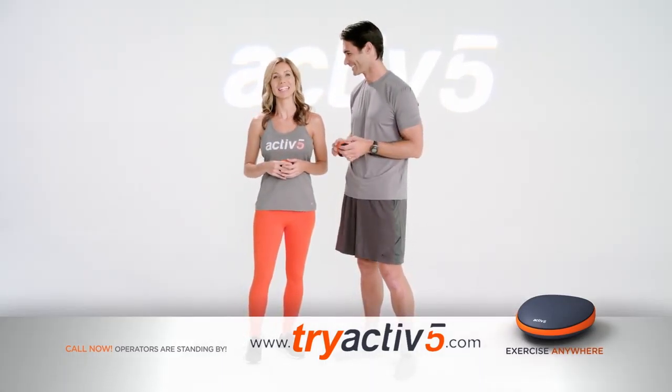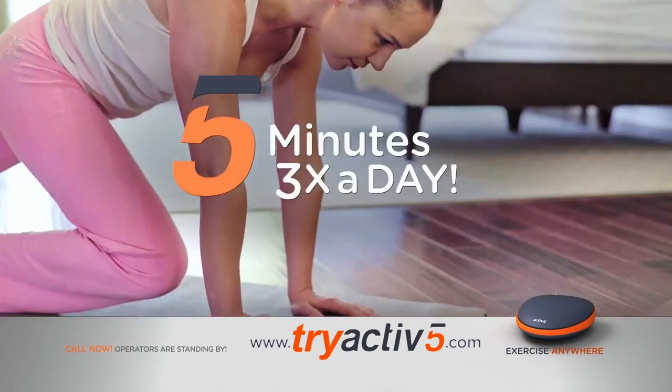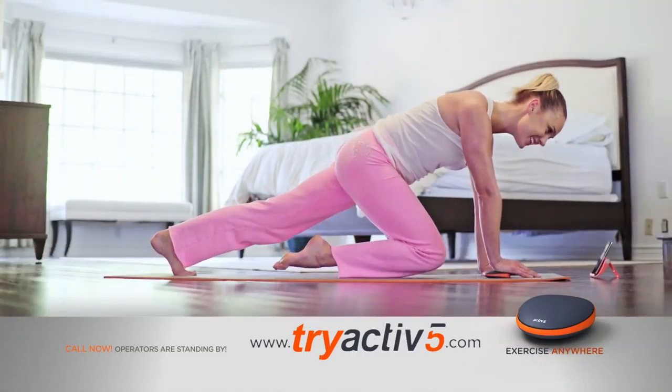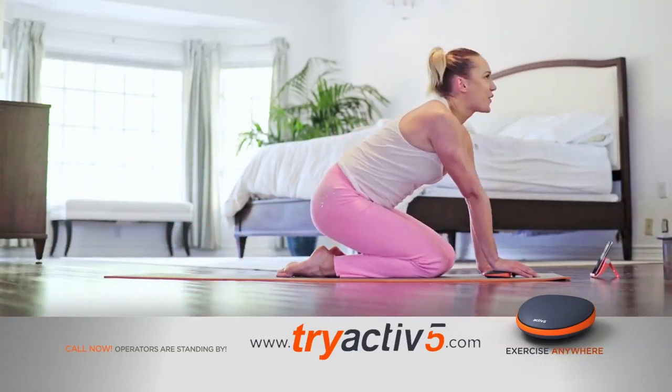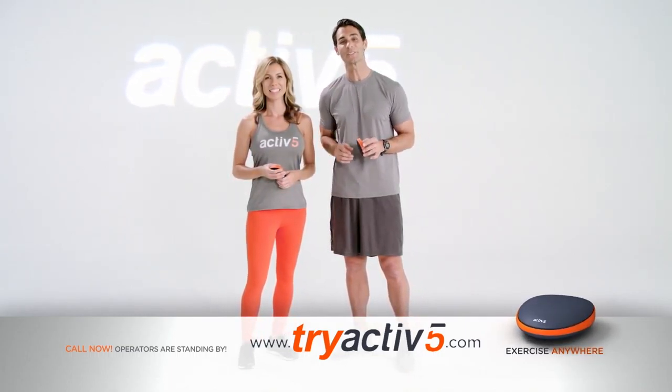You will be amazed when you take the Active5 challenge. You simply do five minutes of isometric exercise with Active5 three times a day — that's only 15 minutes a day — and you will see results. We asked people to take the Active5 challenge for six weeks, and this is what they told us.